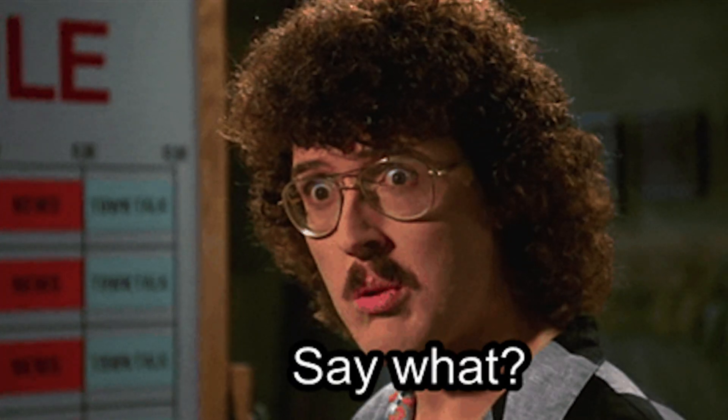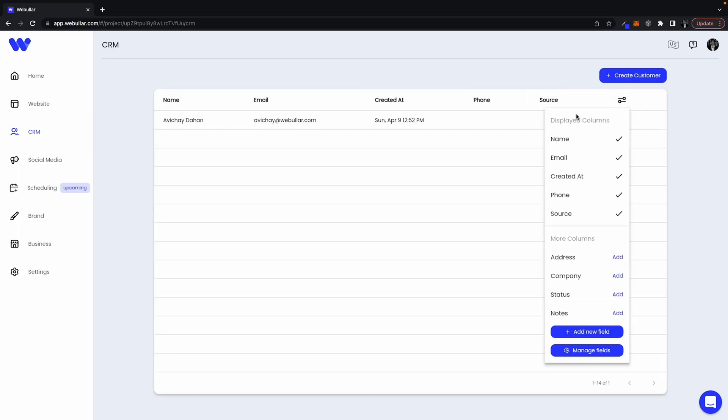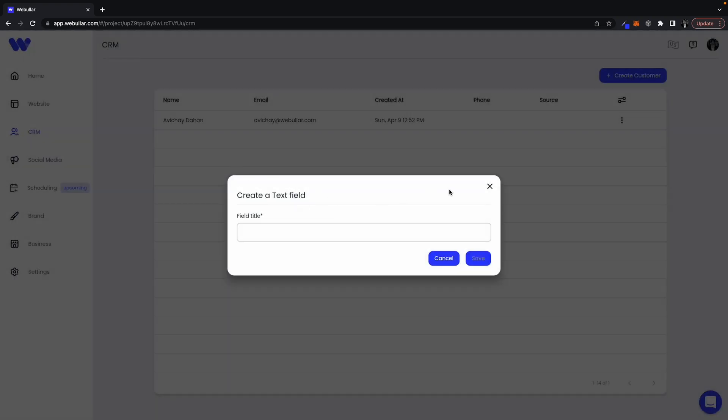Webular is so much more than a website generator, though. There's also a built-in CRM feature — in a website builder, you don't see that like ever. You can easily manage all your customers and prospects, and it's completely customizable too: the columns, the fields, the client history, you name it.